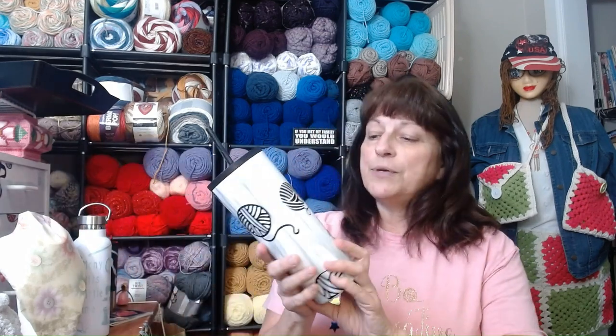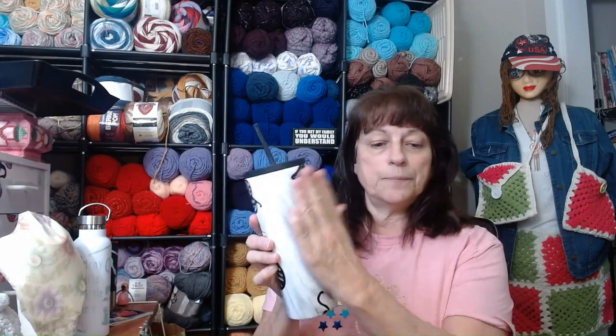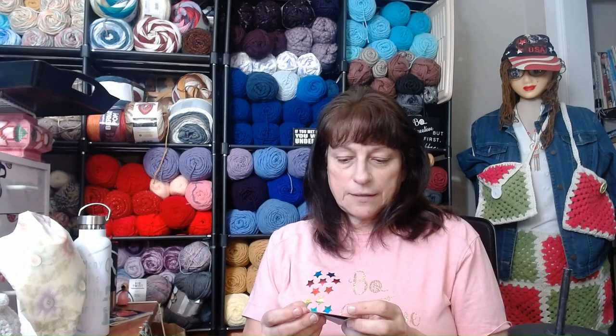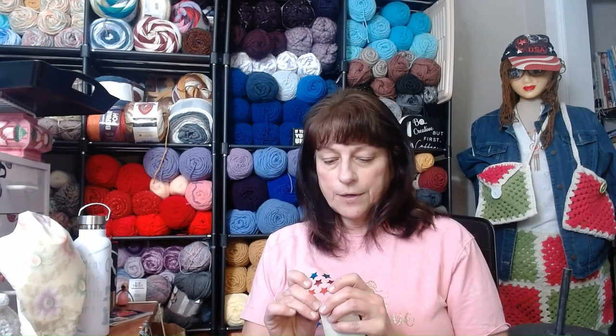And then I'm working on this one. I don't know that I'm going to put any words on it. I think I just might do all balls of yarn. I need some more right in here. I don't think I'm going to put any words on this one — I think it's cute without words.